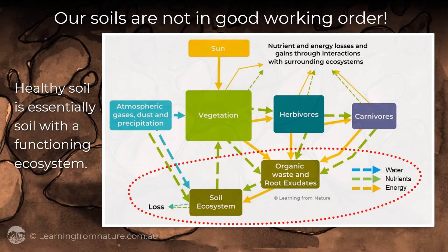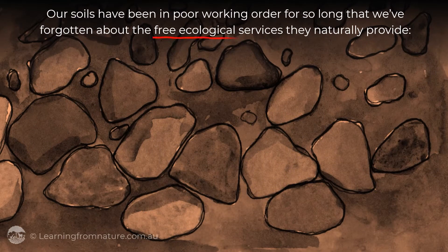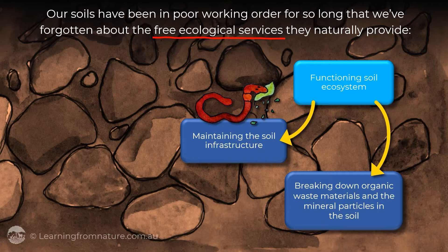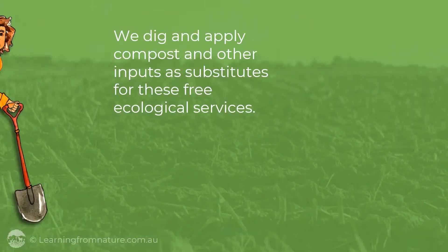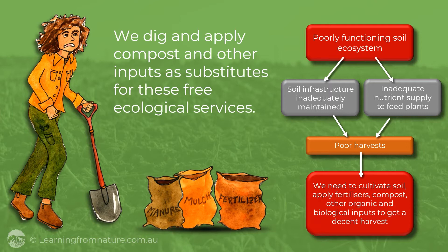Healthy soil is essentially soil with a functioning ecosystem. Our soils have been in poor working order for so long that we've largely forgotten about the free ecological services they naturally provide — maintaining the soil infrastructure, breaking down organic waste materials and mineral particles in the soil to recycle the nutrients they contain and make them available for our plants to reuse. Our plants get comfortable accommodation and a nutritious diet. We dig the soil and apply compost and other organic and biological inputs as substitutes for these free ecological services.